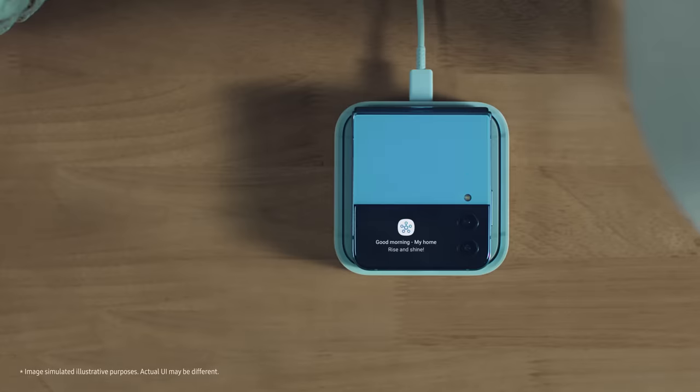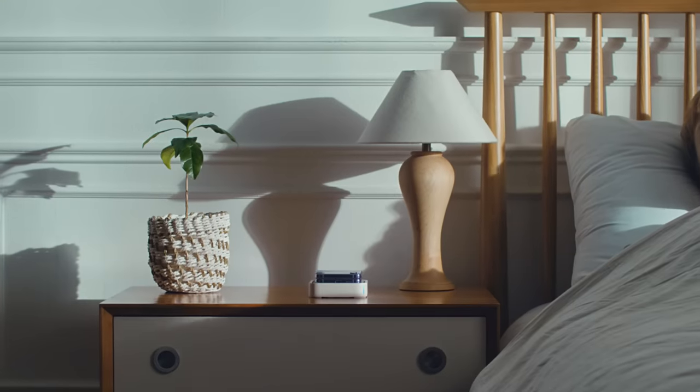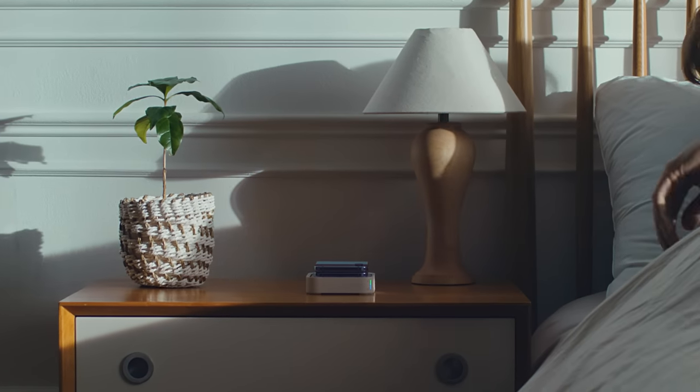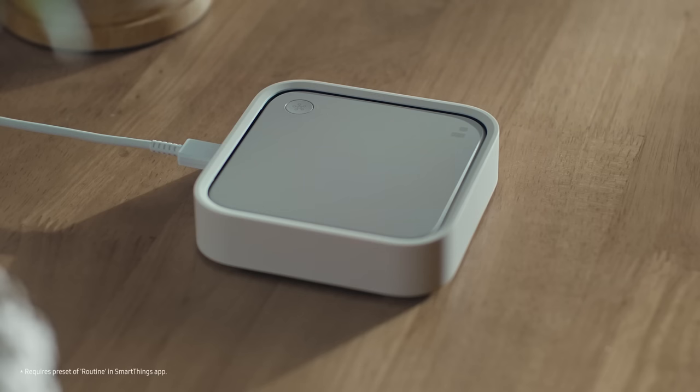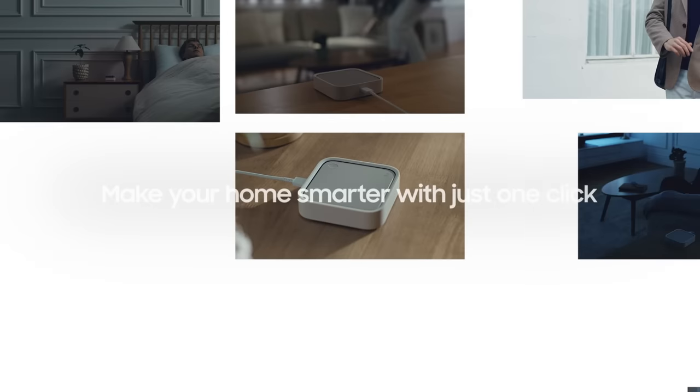Introducing the new SmartThings Station, which lets you connect and control your smart home devices with ease. Get through your day conveniently and enjoy more free time.